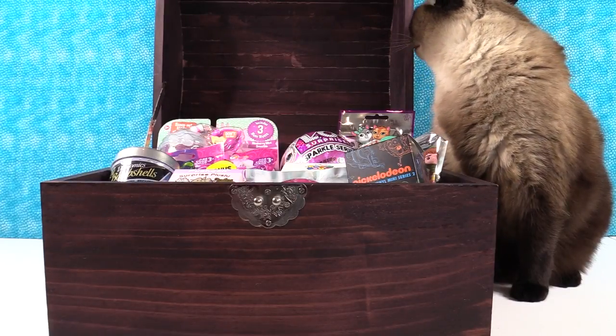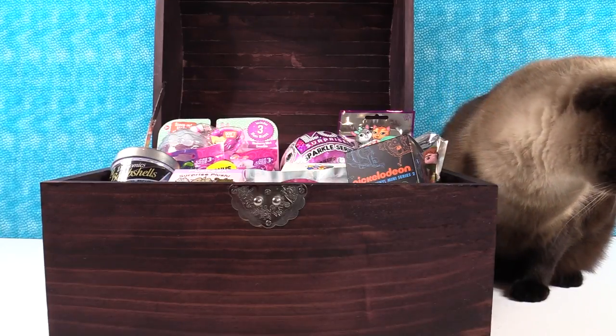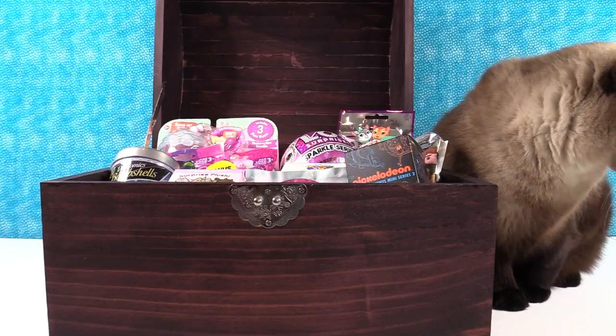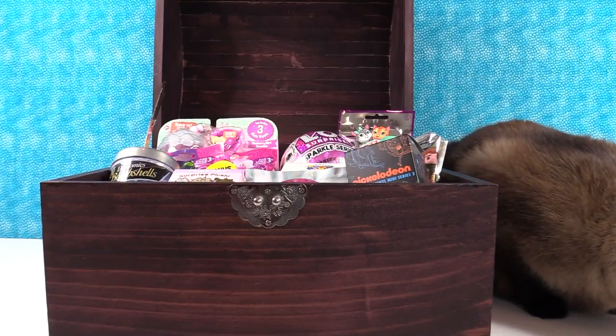Hey guys, it's Shannon. And Paul. And Simon. That's right, there's Simon. He's back with Simon's Blind Bag Treasure Chest. He's like, I think I'm going to lay down because I'm very tired. It's a time of the morning where he has to get a nap. Nap time.